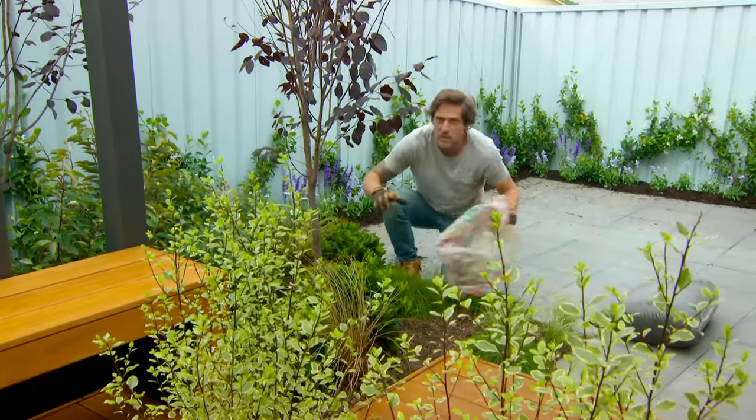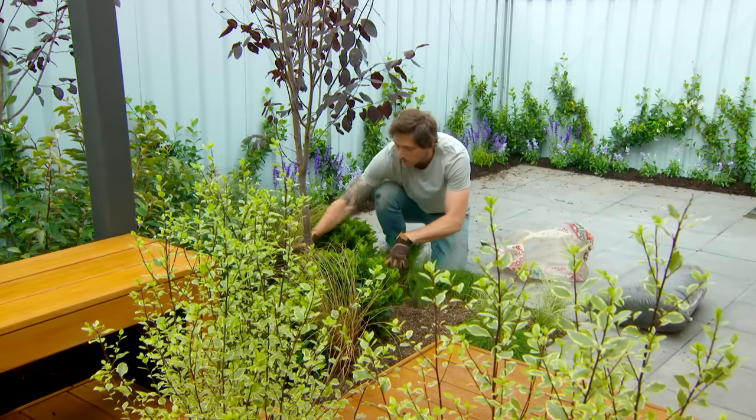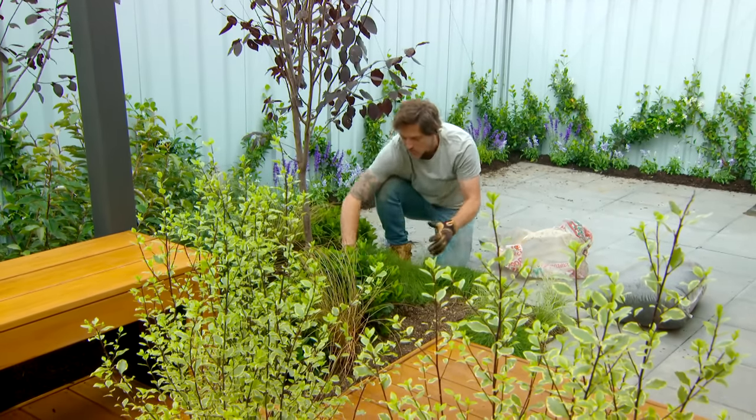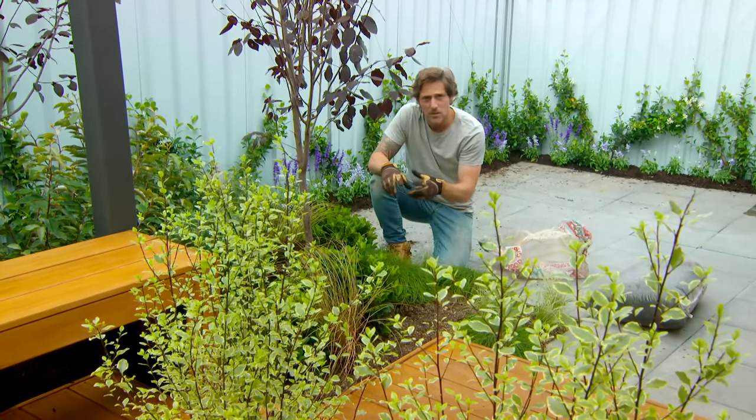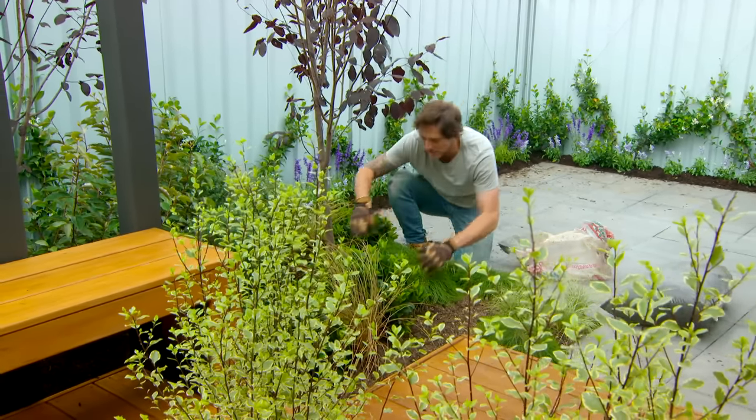Most of these plants are really quite drought tolerant once established, but it's a good idea to apply a layer of mulch. I've got Drought Master - it's got quite a bit of compost in it which is going to help feed them over time. About 75 millimeters is the perfect depth.